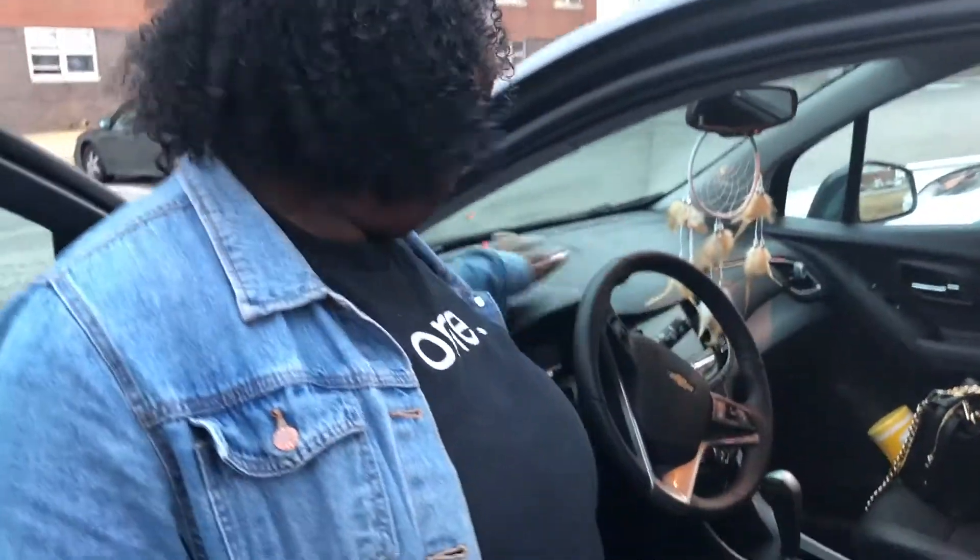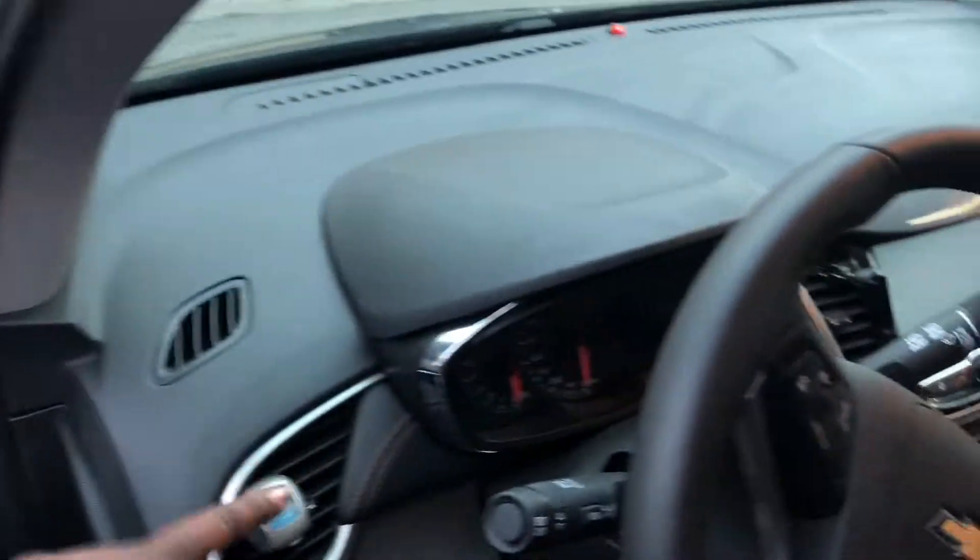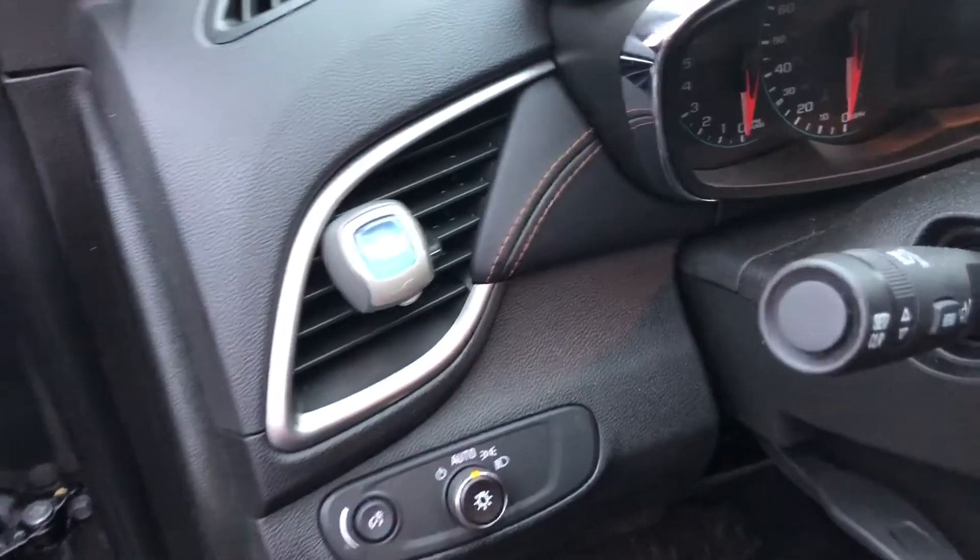I'm going to open the car door. The steering wheel has OnStar. It's got Wi-Fi too. Nice and clean in there. You've got to have the wipes, little Glade car air fresheners.